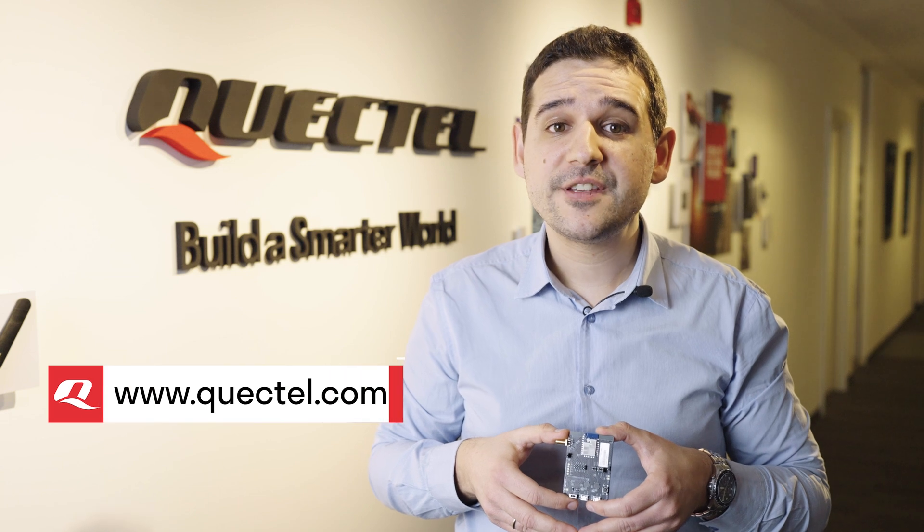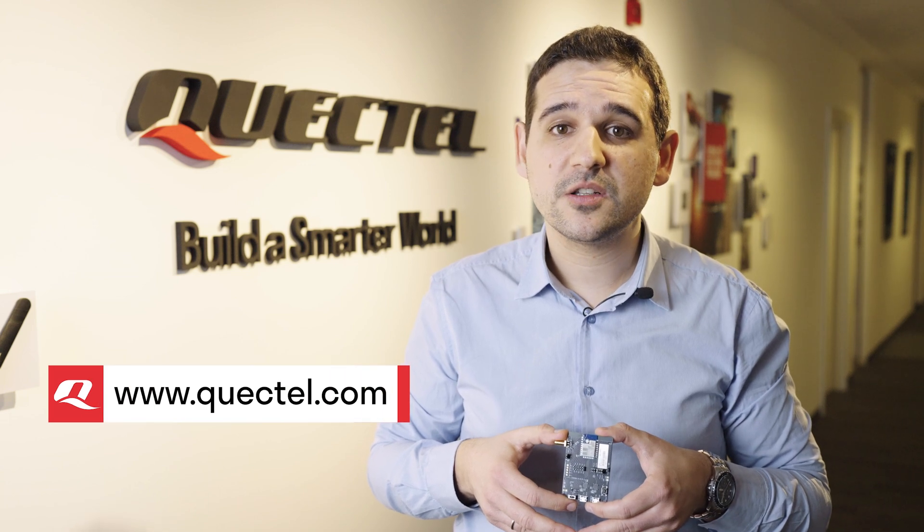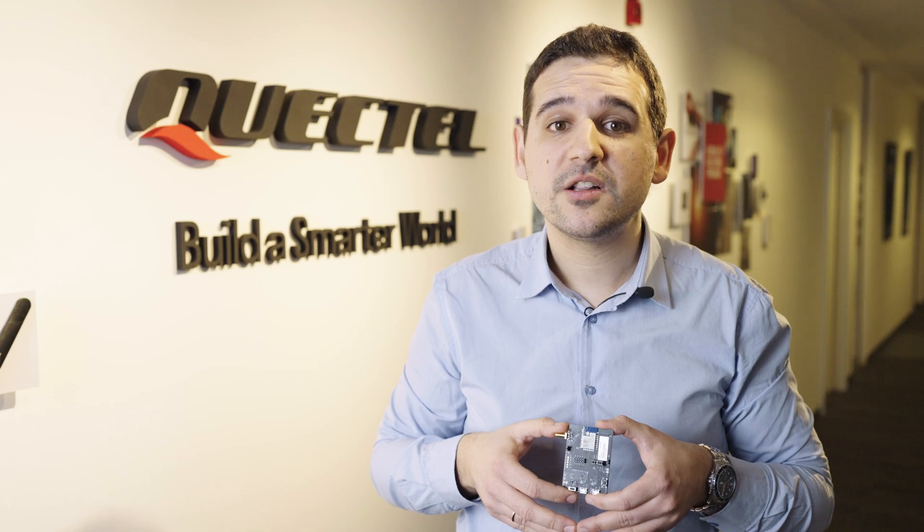To find out more about the Quectel FCM100D, visit Quectel.com, contact your regional sales team or our channel partners.